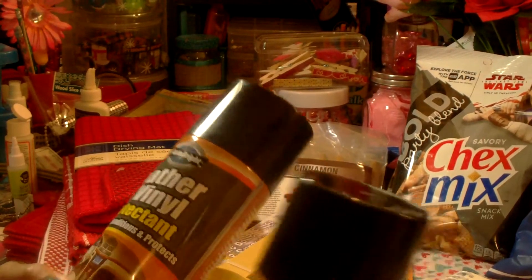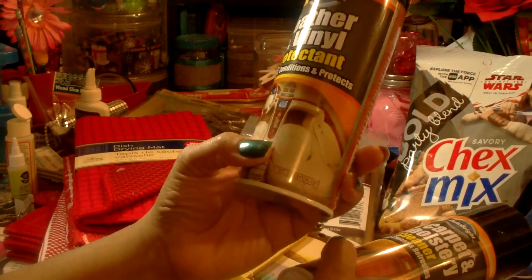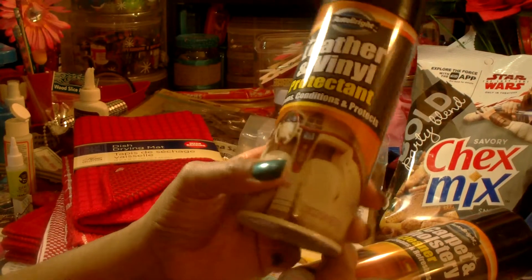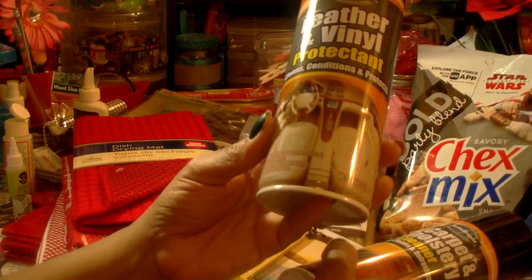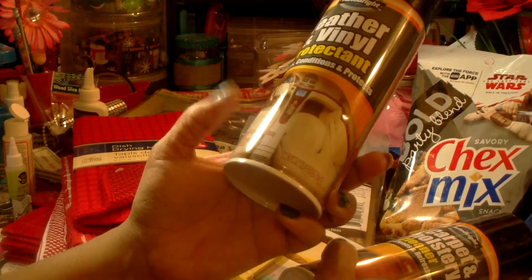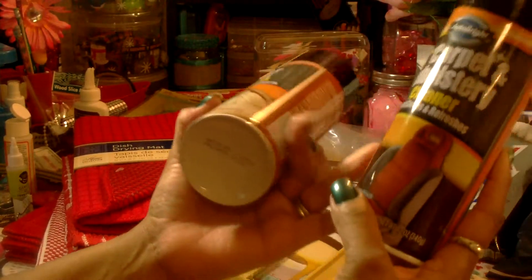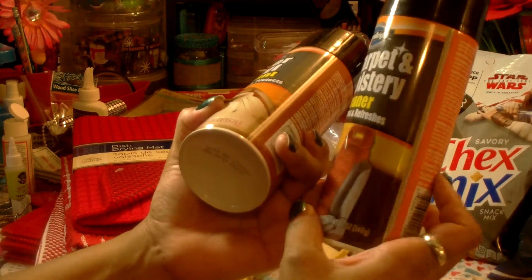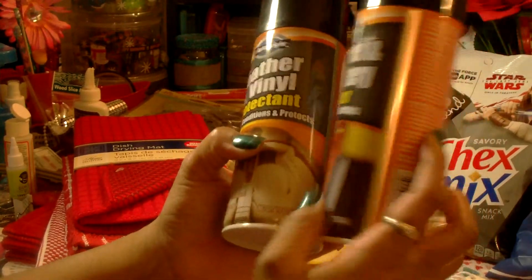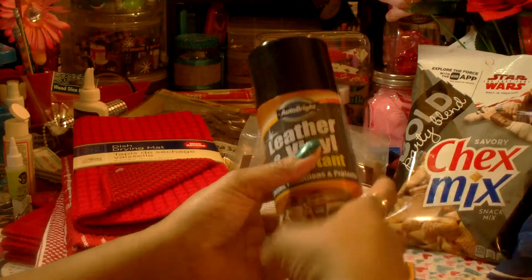I found some new car stuff by Auto Bright. I picked up this leather and vinyl protectant — it cleans, conditions, and protects — in a 10-ounce can. I thought this would be nice for my husband to use in the car. I also got this carpet and upholstery cleaner that deep cleans and refreshes. I grabbed both to see if he wanted to give them a try.